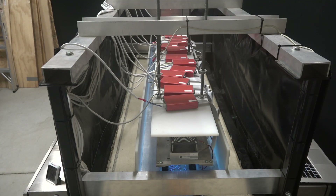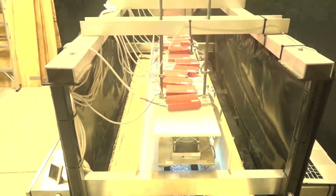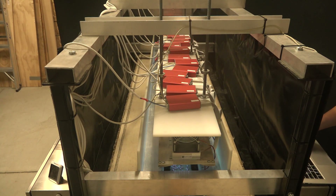Where have you been testing the soybeans? We've tested soybeans in 11 states so far, basically covering the entire commercially relevant soybean growing area in the Midwest.